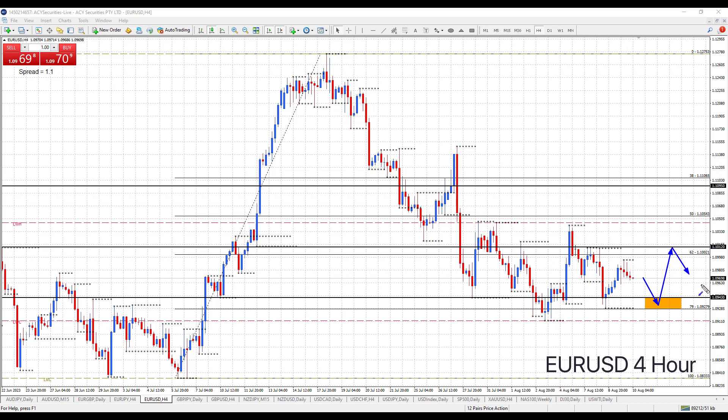So at the moment we are range bound. Will the CPI data break price out of the range, or will we just remain in the range? If we remain in the range, you have to trade it like a range and look to trade up from support and trade down from resistance.